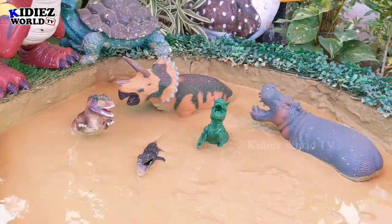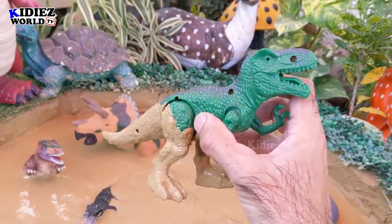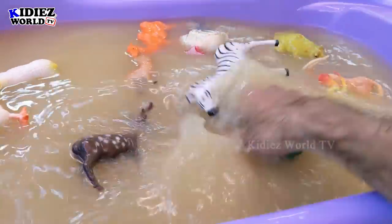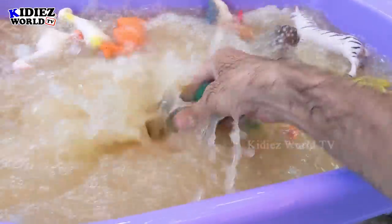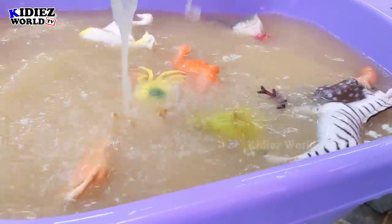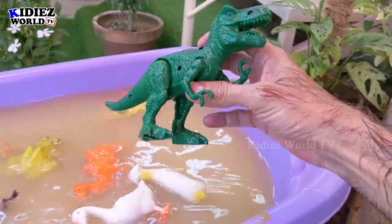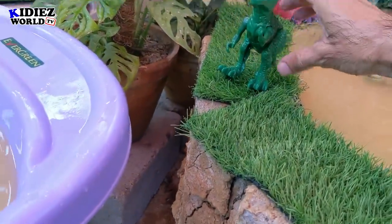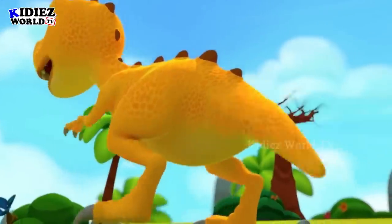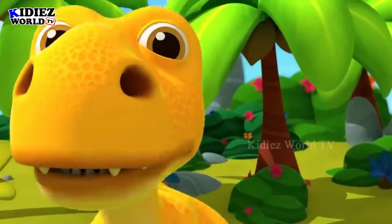The next one we have is tyrannosaurus rex — the most dangerous carnivorous dinosaur. Tyrannosaurus is a very heavy animal, almost 7000-plus kg in weight, and has a very long tail. It's also a very long dinosaur — the famous dinosaur! Oh, I am a dinosaur, a dinosaur — and this is what we do!